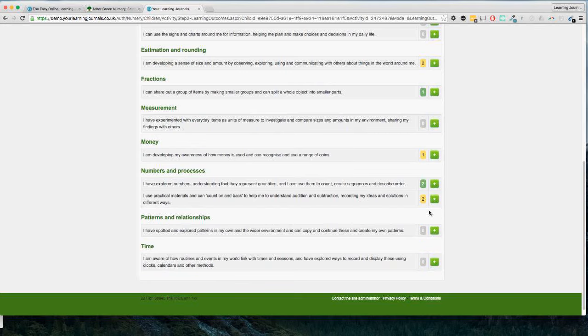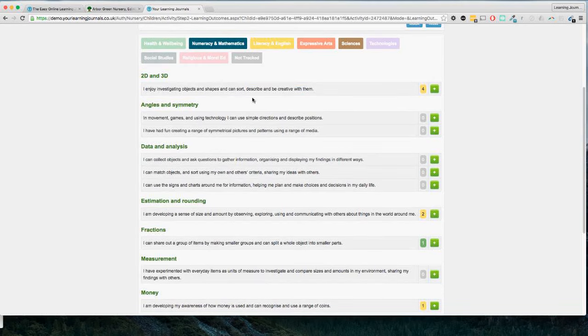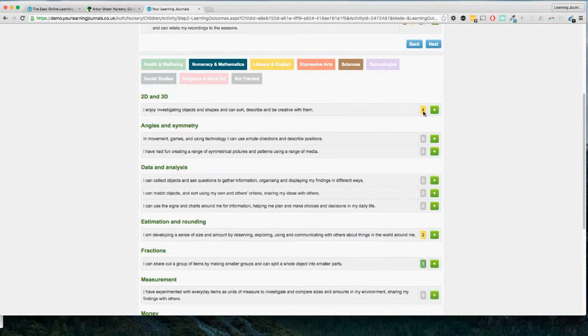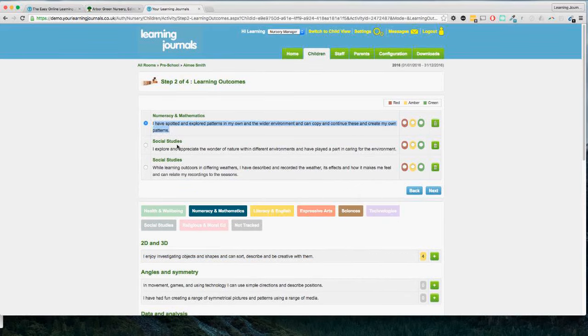We just choose whichever one applies to our observation, and you can have as many as you want because quite often an observation will go across different curricular areas and many different experiences and outcomes. I'm going to pick one at random — patterns and relationships. If this also included a social activity we could go into social studies and choose one of those. You'll see numbers down here showing how many observations have already been linked to each statement. This helps you see at a glance which parts of the curriculum have not been observed for this child, or where there may be an excess of observations in a particular area.